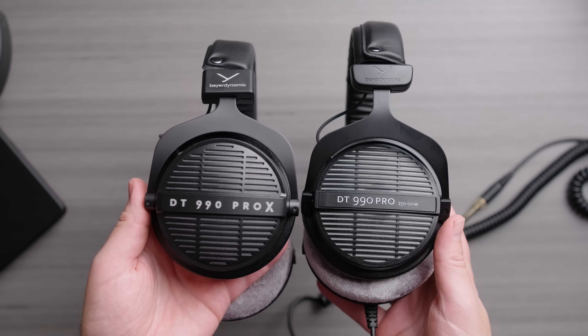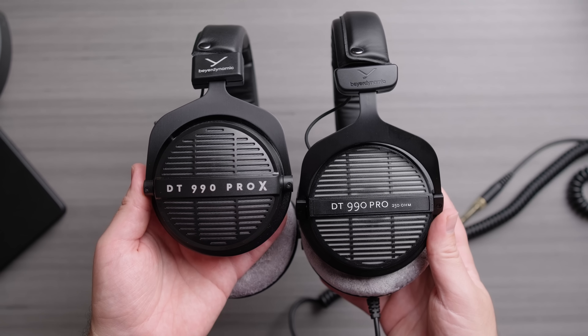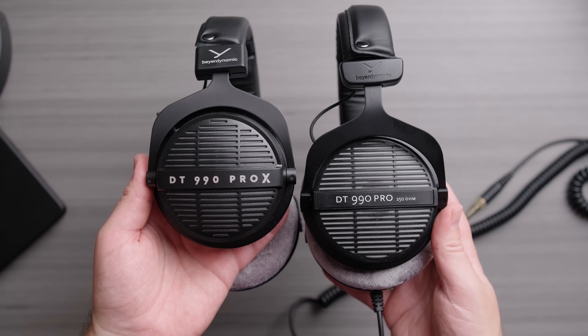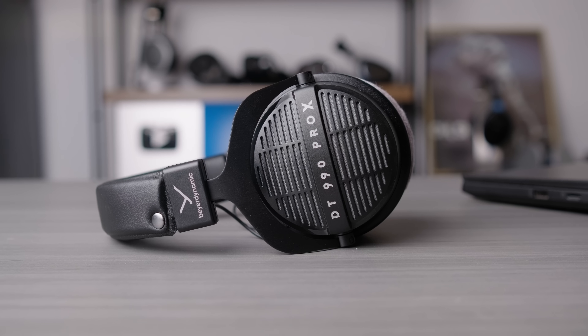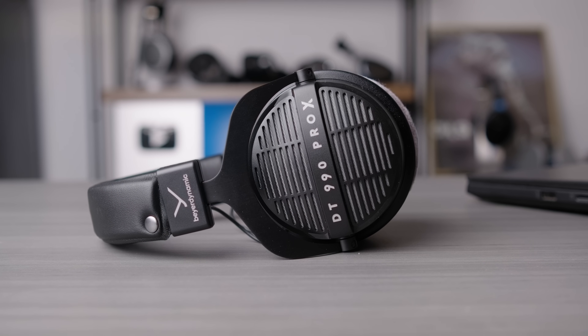The 990 Pro and 990 Pro X are both very colored in very different ways. The 990 Pro X is just lean, harsh, strident, rough in the treble. They were clearly going for something with this headphone, but good sound quality was not that thing. There is room for different sound signatures — that's why we evaluate against a range. But this idea of 'studio headphone' is one that I think both the community and manufacturers are confused by.